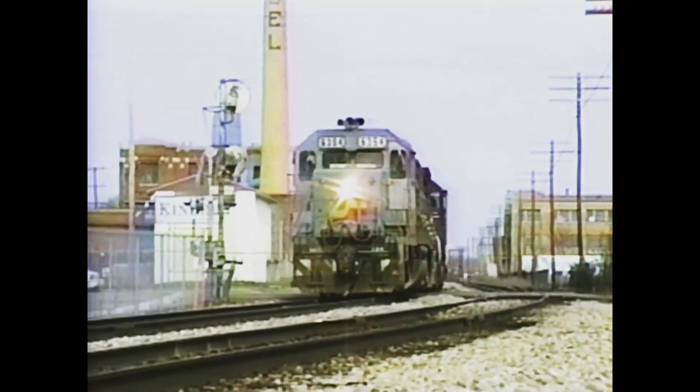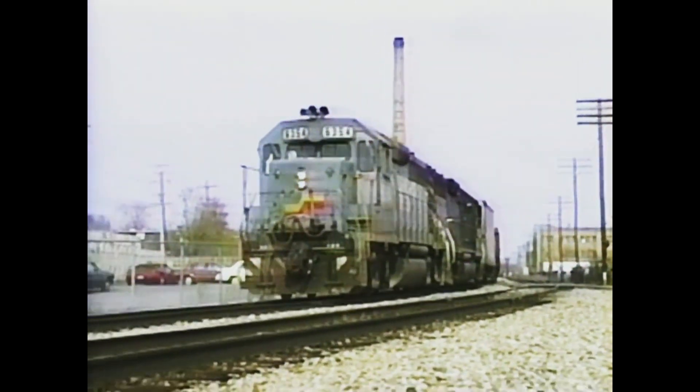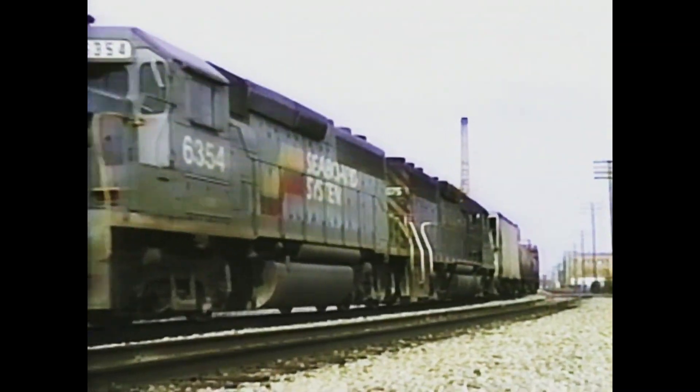Train 327 curves through Grand Rapids with a Rio Grande GP40 number 3075 running off horsepower hours.